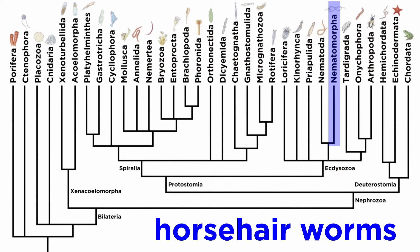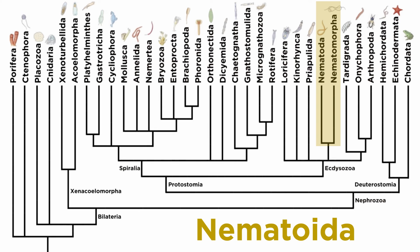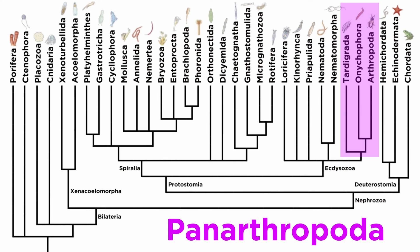And that's it for the horsehair worms and Nematomorpha in general. Let's move forward and examine Panarthropoda next.